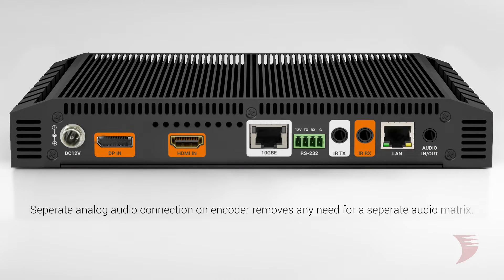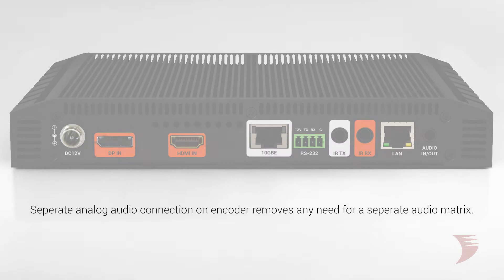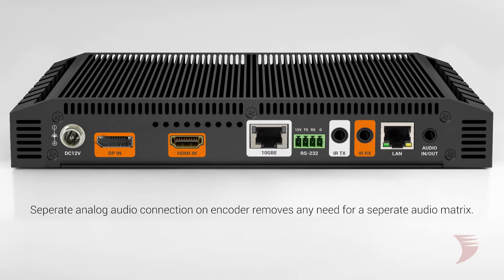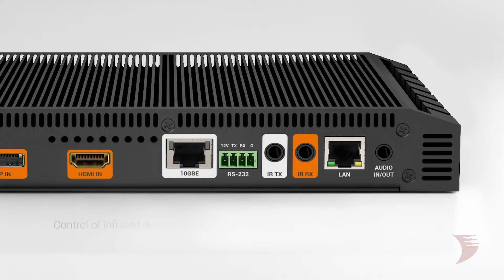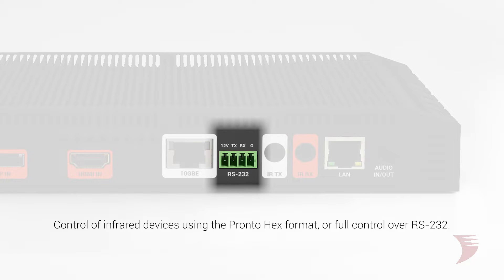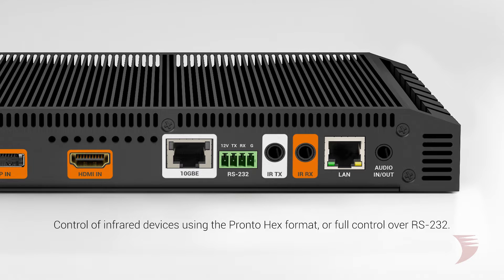In fact, a separate analog audio connection at each encoder allows for the connection of both HDMI plus an audio source, removing the need for a separate audio matrix. Further features important to residential deployments include control of infrared devices using the PRONTO HEX format or full control over RS-232 to reduce the complexity of distributing control signals.